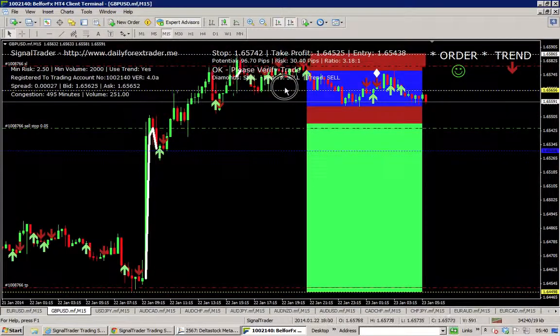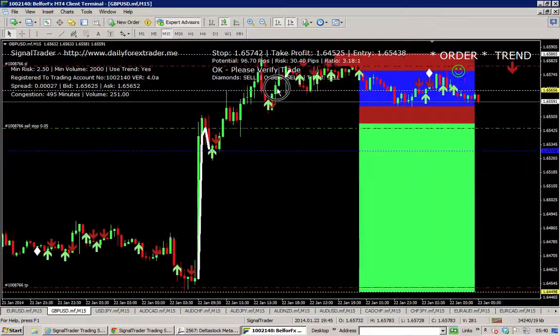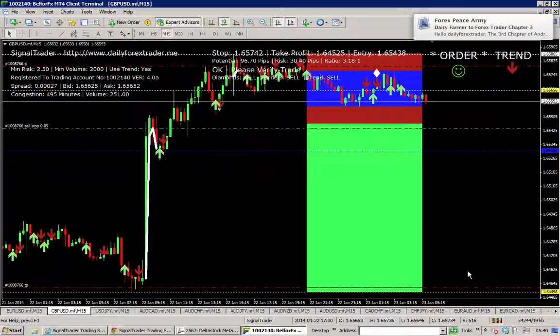My risk is set at 2.5-to-1 and this is 3.18, so I'd really like this sell. I think it's not unreasonable to expect it to retrace back down to here — might be slightly above it but I can keep an eye on that once it breaks. Anyway, that's my trade of the day. Signal Trader is quite happy with that and I'm quite happy with that.